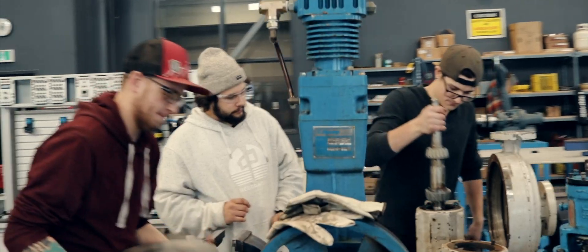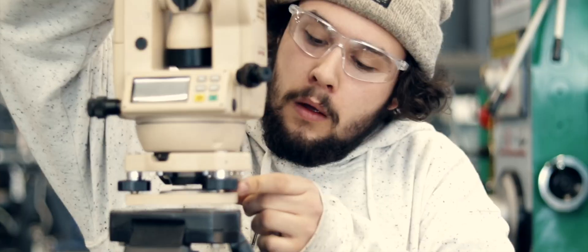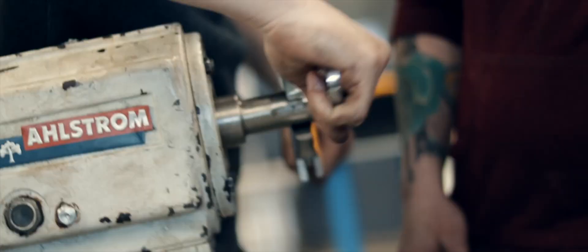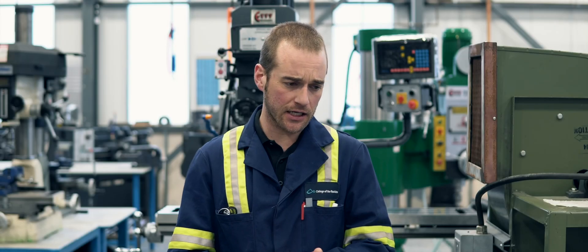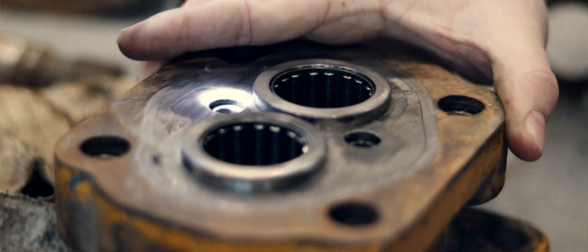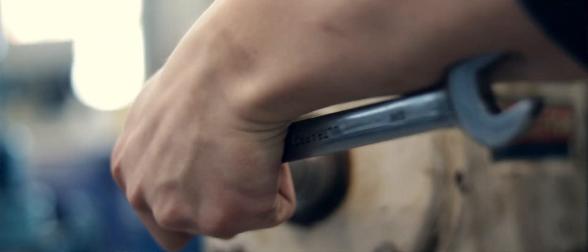Let's get started. An industrial mechanic is going to be the jack of all trades. They're going to repair, set up, and replace components in stationary type equipment that you'd find in fault mills, sawmills, ski lifts, that sort of thing.